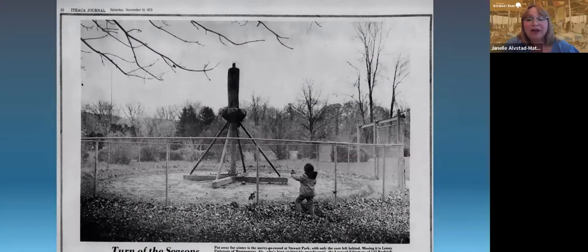Since it opened, our carousel has run in the summer. Nowadays it's approximately Memorial Day weekend to Labor Day weekend, running Tuesdays through Sundays for a dollar a ride. Every year, the carousel in the past has been taken down for winter.